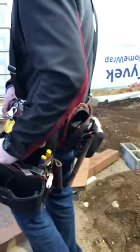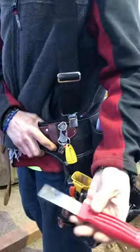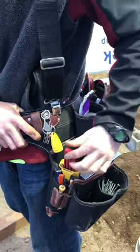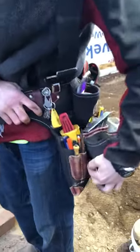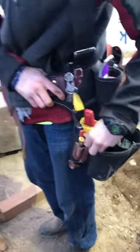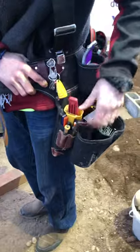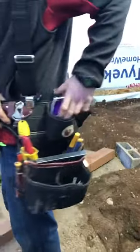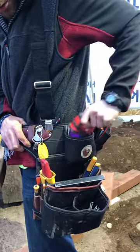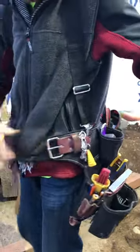I have my hard case from Occidental — it usually holds a chisel, but I have something else in there today since I'm not using the chisel. In the front I've got these two little pockets: my nail set, numerous bits, a Sharpie, extra pencils, and a pencil sharpener. Up here I've got my cut list and my tape measure.